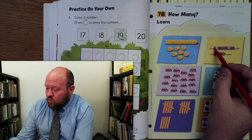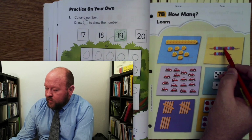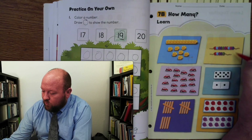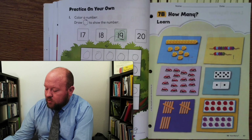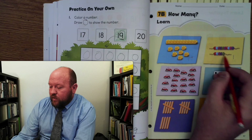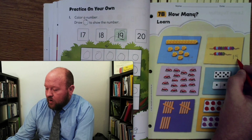Let's count the little beads. 1, 2, 3, 4, 5, 6, 7, 8, 9, 10. So that means we're going to have a 1 in the tens place. Our number is going to start with a 1 and then 1, 2, 3, 4, 5 — right? So that means there's a 5 there. And what number is that? 15.